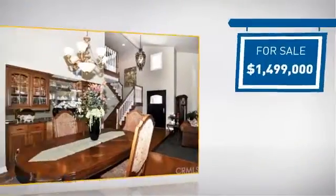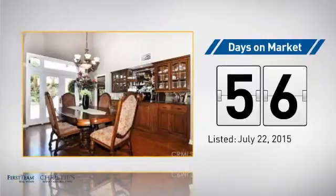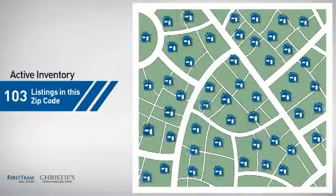Currently listed at just under 1.5 million dollars, it's been on the market since July. Wondering how it stacks up against the competition? There are now just over 100 homes on the market within this zip code.